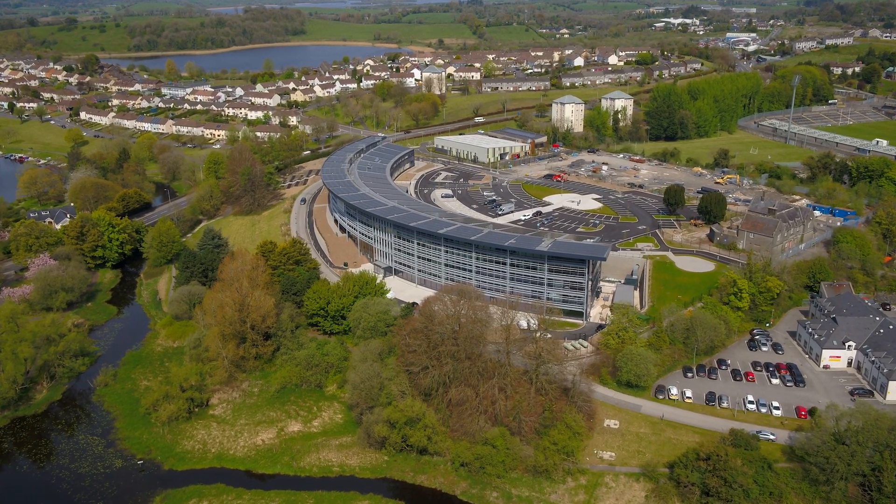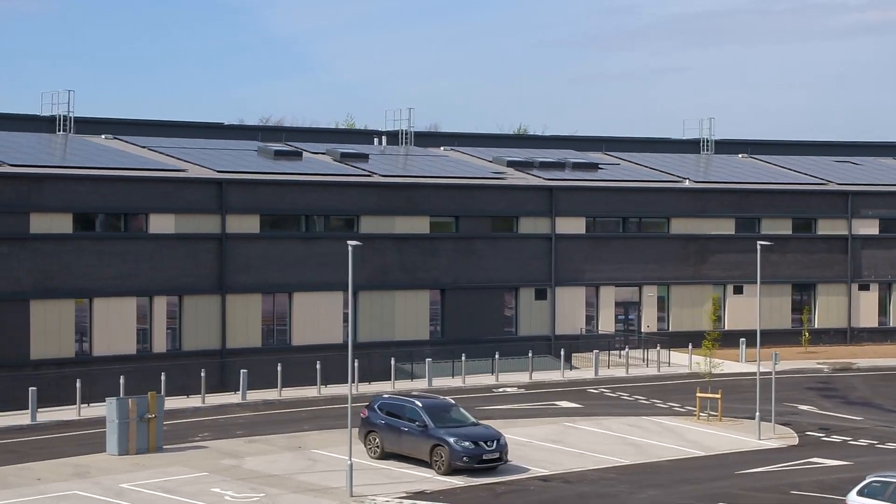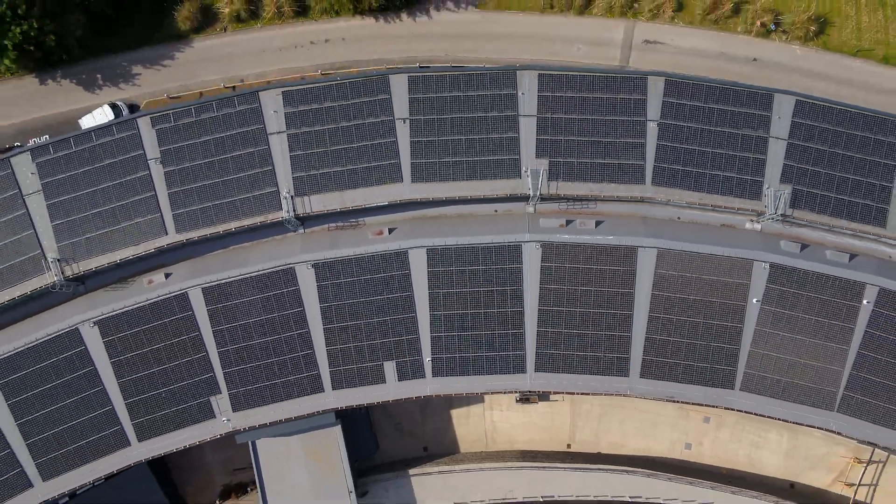The impetus for this project stems from the College's long history in working in the area of sustainable development and in particular the curriculum to support sustainable development in this area. So when the opportunity presented to build a building, it made perfect sense that we would want to bring all of that experience to bear and build an exemplar building.